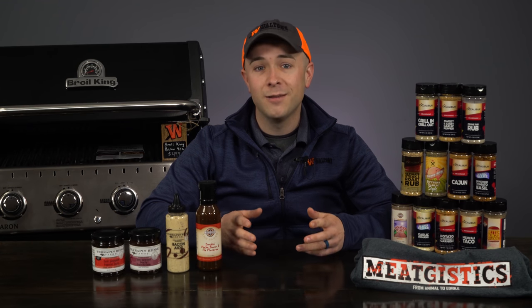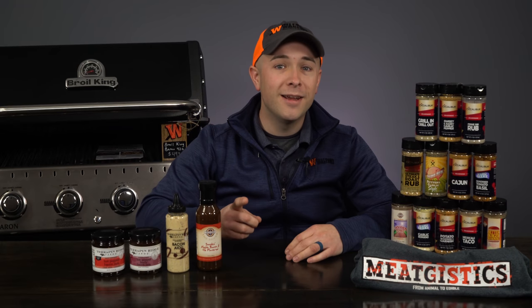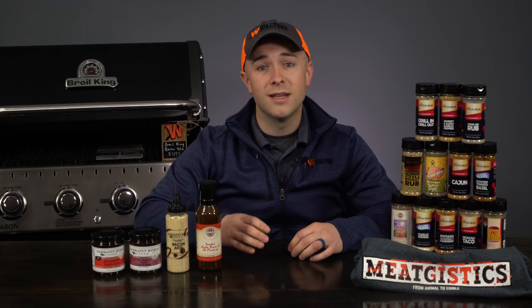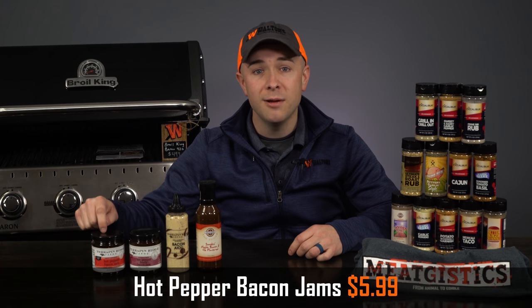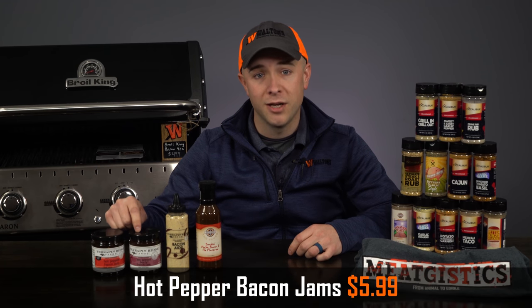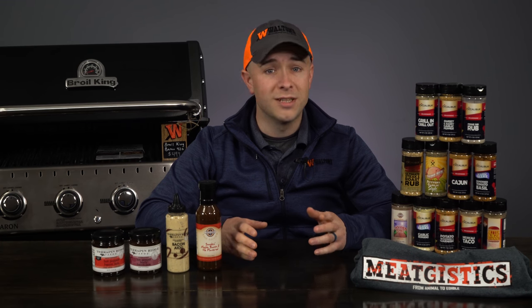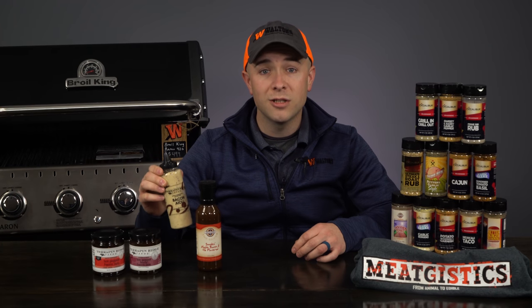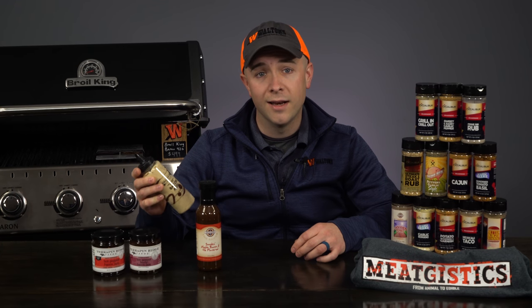Now, if you don't make your own homemade bacon, snack sticks, sausage, or burgers — first off, you might have found this channel by mistake — but if you're still wanting to celebrate Bacon Month with us, we've got some extremely popular items on sale as well. We've got the hot pepper bacon jam and the hot pepper berry bacon jam from Terrapin Ridge Farms on sale for only $5.99 all month. Everything we've tried from Terrapin Ridge Farms has been excellent and these are two of our absolute favorites.